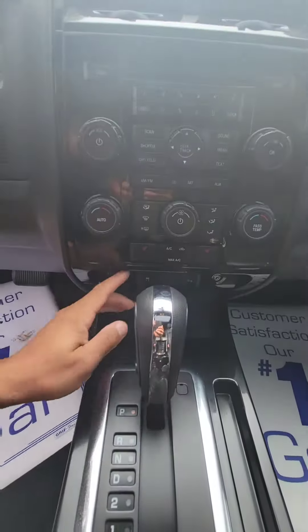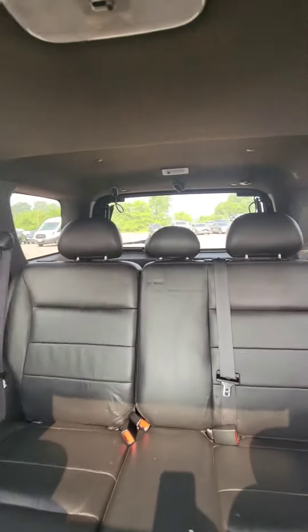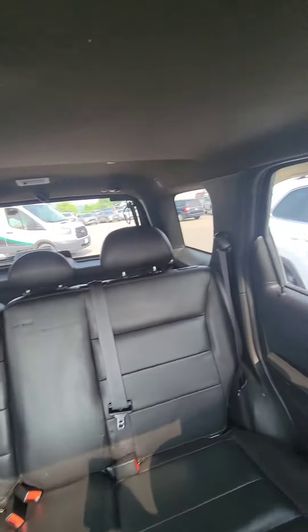You do have traction control at the bottom behind the shifter here. Plenty of space in this vehicle, well taken care of, cleaned up real nice.